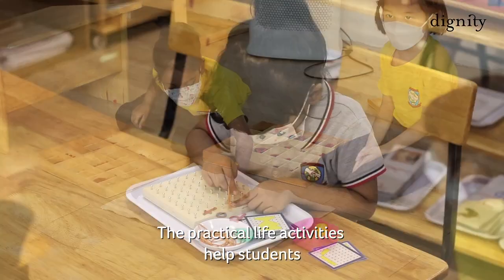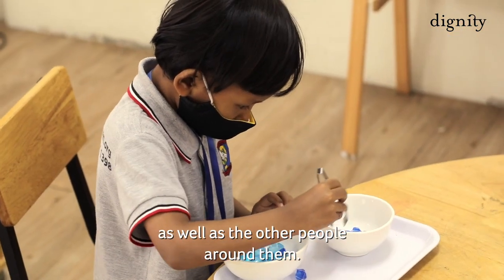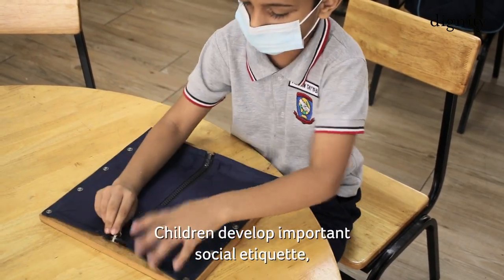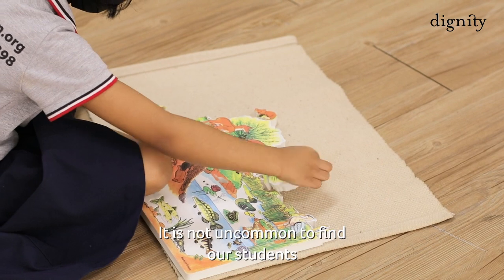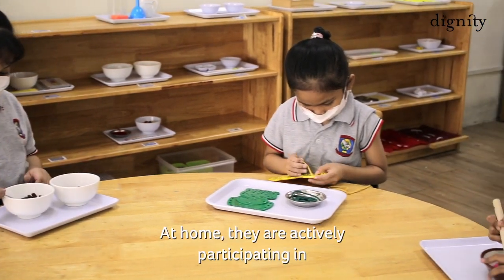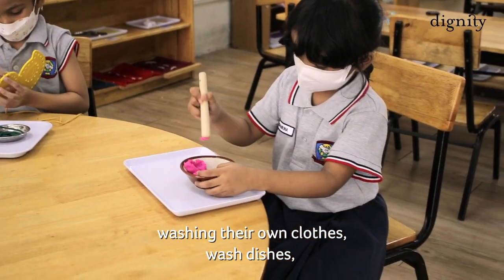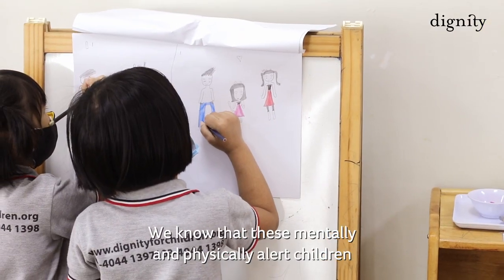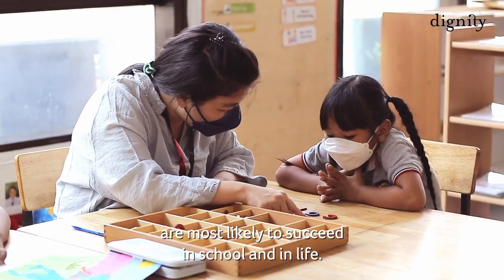The practical life activity helps students to be independent, more aware of their environment, as well as the other people around them. Children develop important social etiquette and also a dexterity in doing various things. It is not uncommon to find our students extending this skill to their home — actively participating in washing their own clothes, washing dishes, and even some may be cooking. We know that these mentally and physically alert children are most likely to succeed in school and in life.